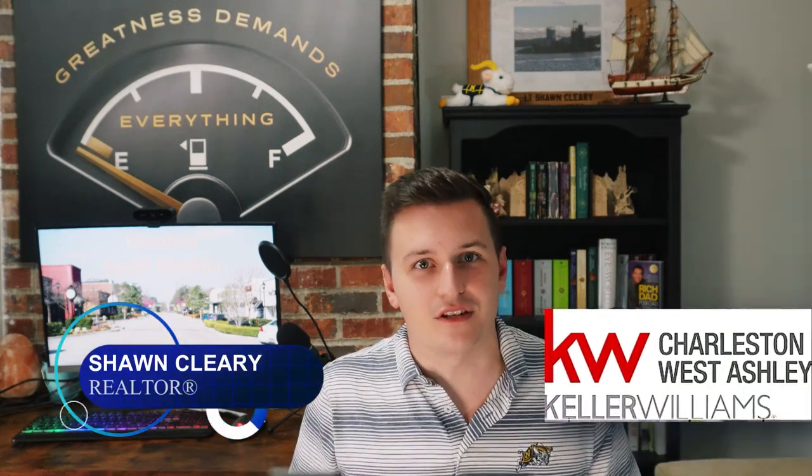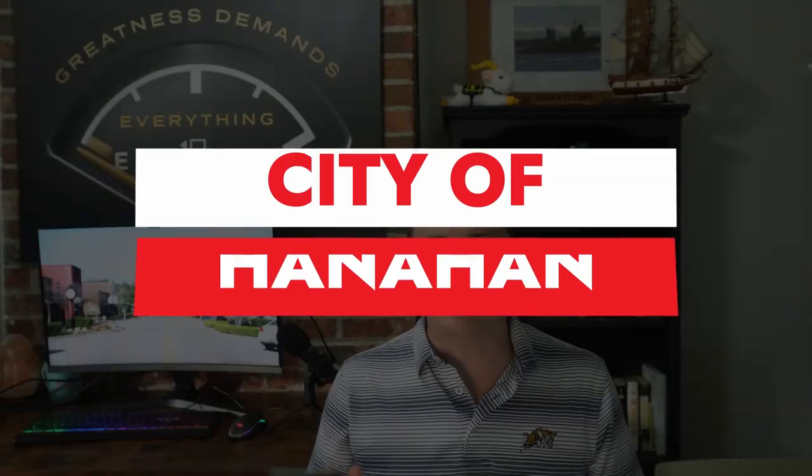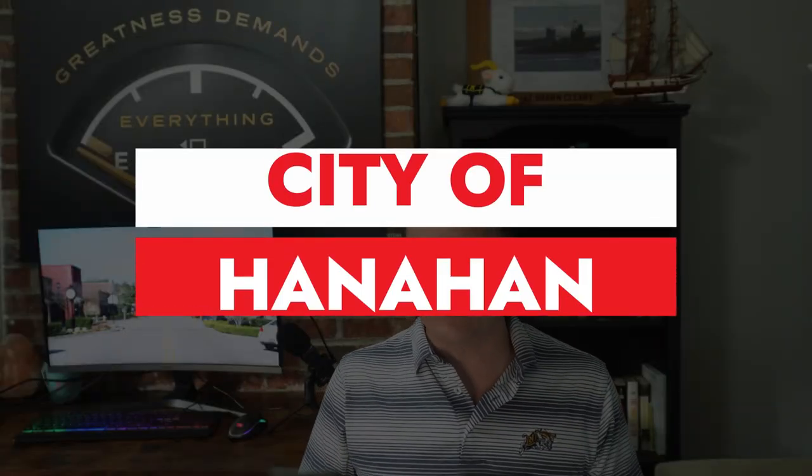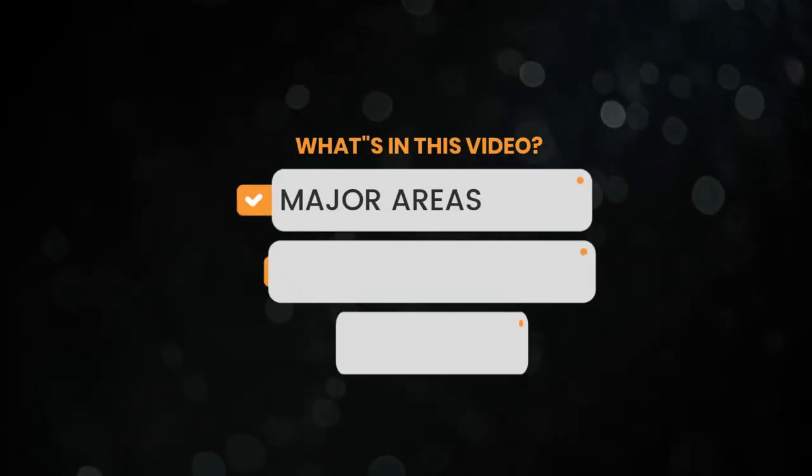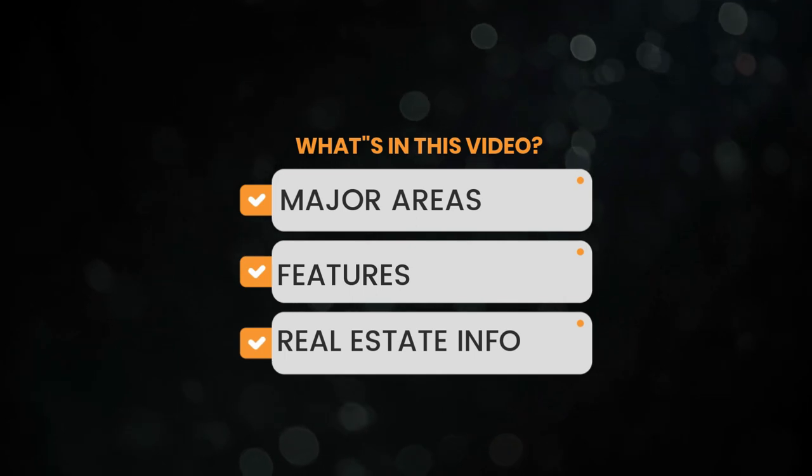Hey, what's up guys? It's Sean, your Charleston Realtor, coming at you with another Charleston suburb deep dive. Today we're going to look at the city of Hanahan and everything it offers to the Charleston area. I want to touch on some of the major areas of the city, talk about some of the features, and then dive into some nitty-gritty real estate information.